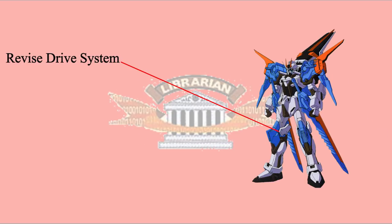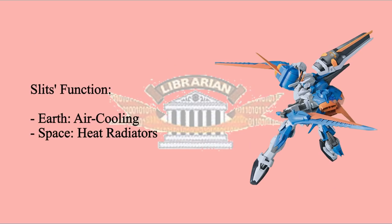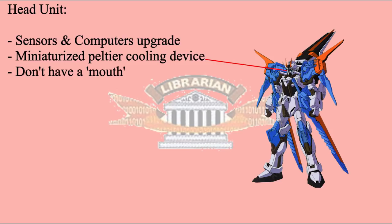Gale Strike's weight and height were slightly increased due to the revised drive system in the leg joints. The revised drive system provided faster response time, but if overused, it's very easy to overheat and reduce durability. To solve this problem, new knee armor with slits were equipped on the legs — they are cooling units with different ways to cool down the joints in different environments. On Earth, the slits will draw air in to achieve air cooling. In space, they will function as heat radiators. The sensors and computers in the head were also upgraded, which increased the size, so the original Strike's cooling slits were removed. Another miniaturized Peltier cooling device was equipped in the head for heat dissipation. As a result, Gale Strike doesn't have a mouth.